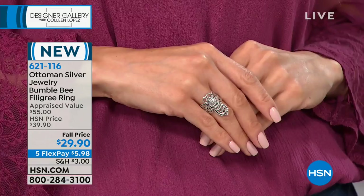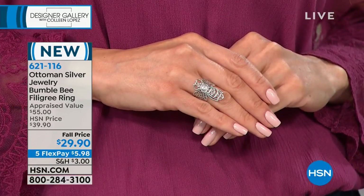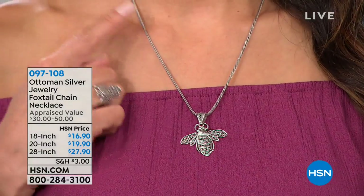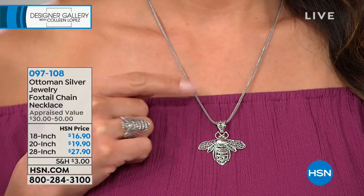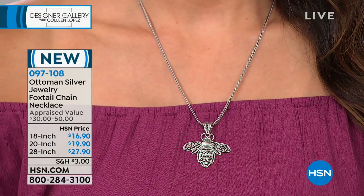I think you're going to be so tickled when you get this home and see it in person. There is also a foxtail chain available that you can pair with any of your favorite Ottoman pieces — frankly, it works with any pendant you have. I love a foxtail. It's very sleek, kind of has a chevron-like detail. $16.90, $19.90, or $27.90, and it works with any silver, white gold, or platinum pendants you own. It's very gender-neutral.